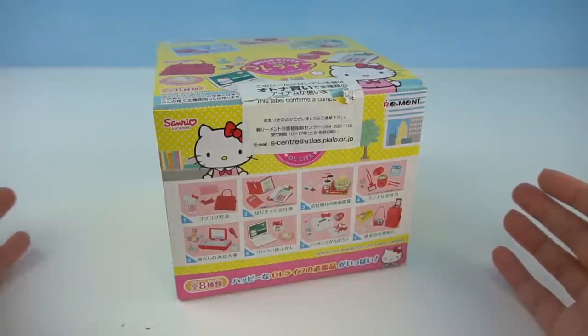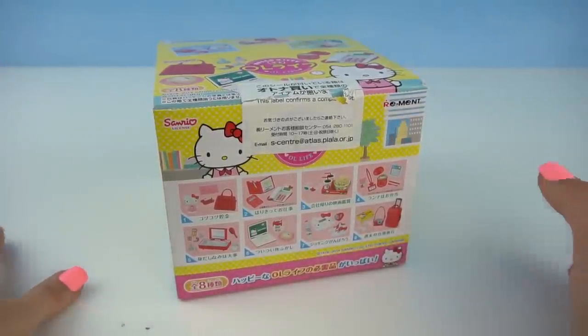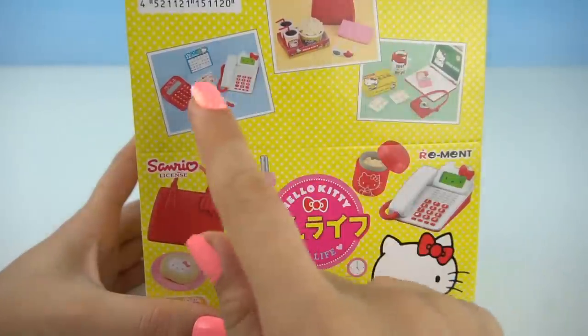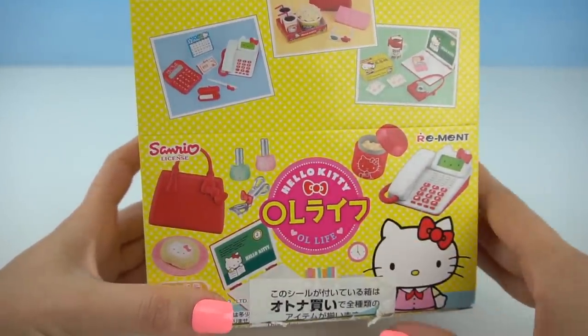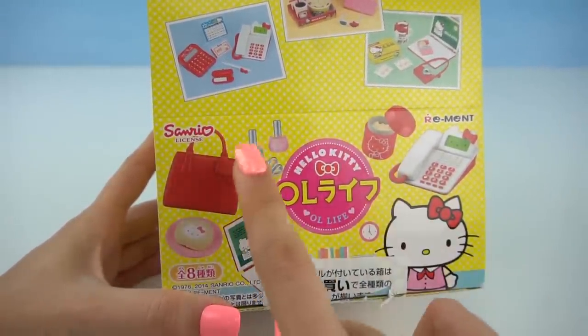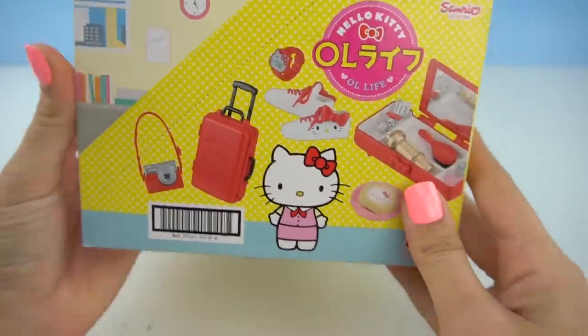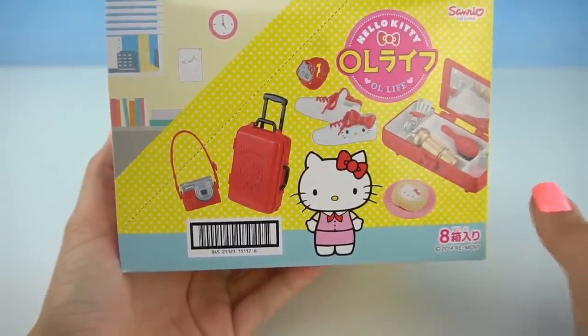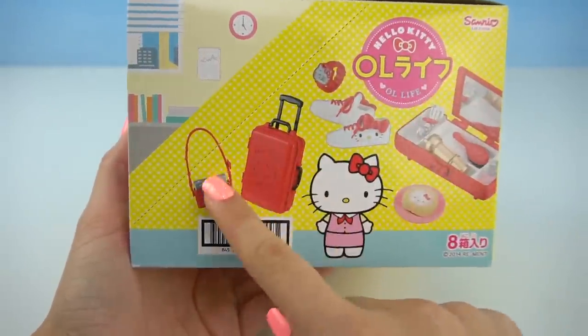Hi guys, welcome back to my channel. Today we're opening some really cute Hello Kitty remand and we have some adorable little accessories. These are perfect for Barbie dolls or any 12 inch dolls. We have some office supplies, school supplies, beauty products and so much more. I am building a really cute room for my dolls so I can't wait to use all of these adorable accessories.